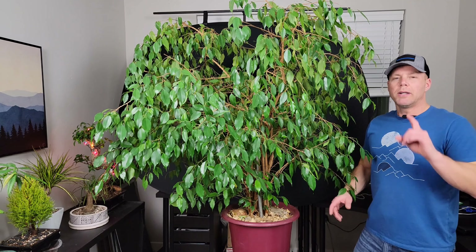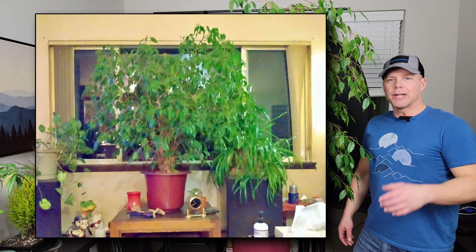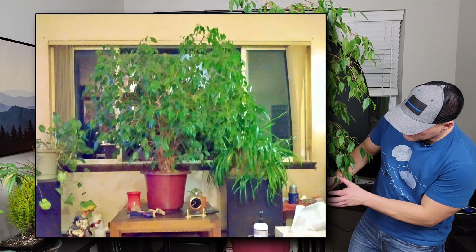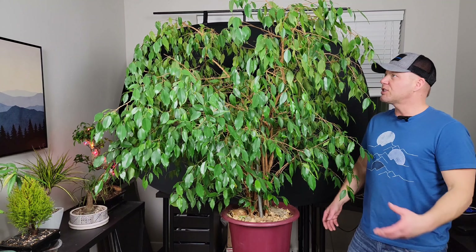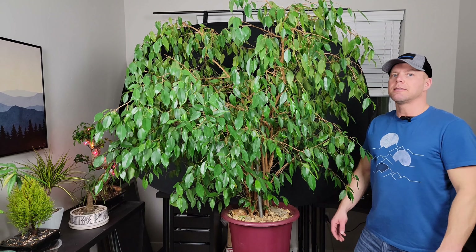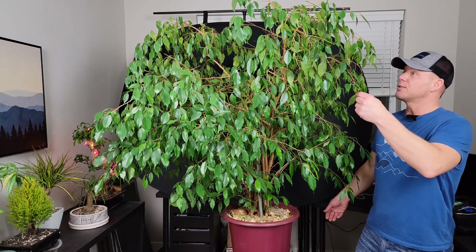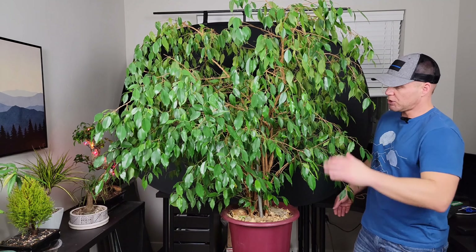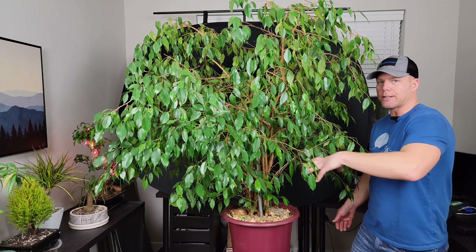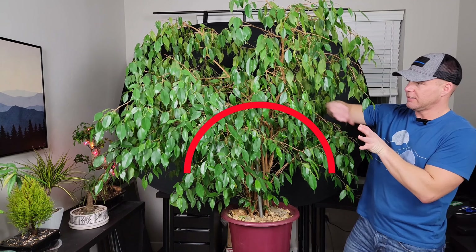I had this one blurry picture to go on from the ad — I'll post it here — but I could still tell there was potential. It looked like a multi-trunk clump style thing. Being as big as it was, I knew it had potential, so it was like 45 minutes away. I drove out there, got it, brought it home. What I'm going to do is chop it down a lot, about as much as I can get away with, maybe down to about this range.